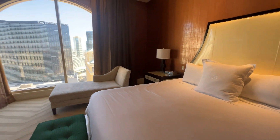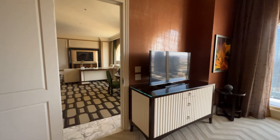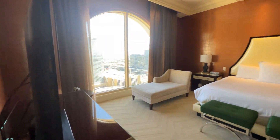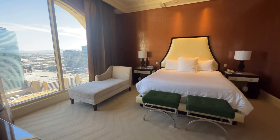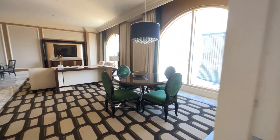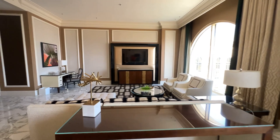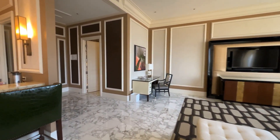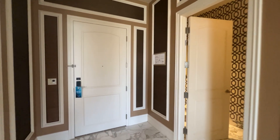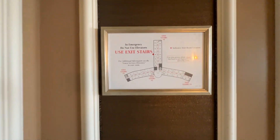We've shot the whole room — this place is absolutely amazing. Hope you enjoyed the room tour and the tour of Bellagio's pool complex. We are seeking paradise together.